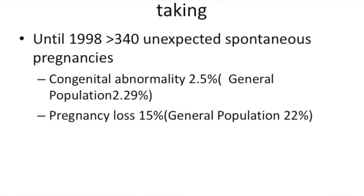The question is asked: are GnRH analogs safe? Often when you give the long protocol you sometimes see women who fall pregnant while in treatment. There is good evidence — done in 1998 — where 340 women got unexpectedly pregnant while on GnRH analogs. The congenital abnormality rate was 2.5%, which is comparable to the general population rate of 2.29%. The pregnancy loss was 15% compared to 22% in the general population. So if somebody does achieve a pregnancy while on GnRH analog, pregnancy outcomes still seem to continue reasonably well.